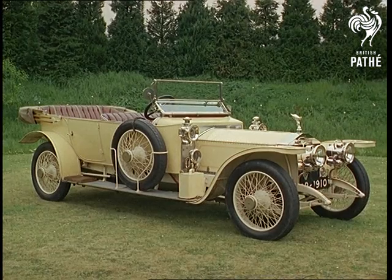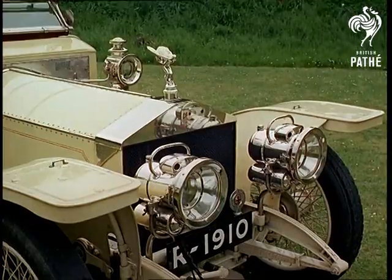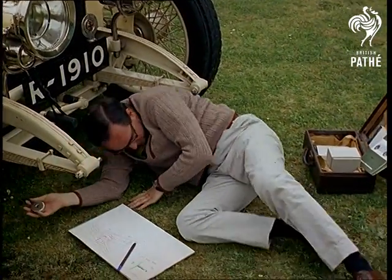Life-size, the real inimitable thing, the genuine vintage article, which you could say started that craze for old fire engines: a Rolls Royce Silver Ghost, nearly 60 years old.